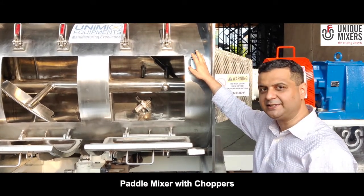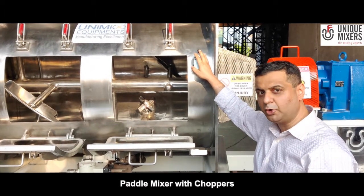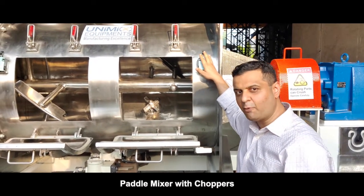We will bring you many more mixers in this Mixing Expert Series. Need a mixer? Contact us on the address below. Unique Mixer — The Mixing Expert. Thank you for watching this video.